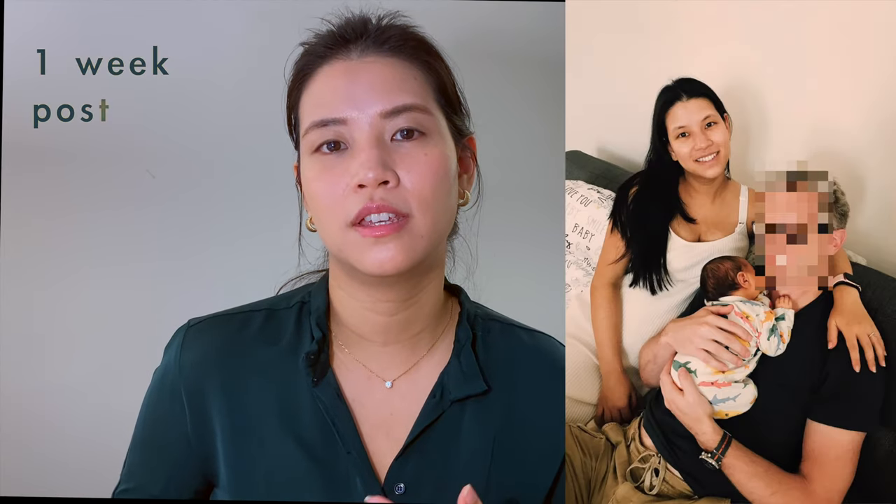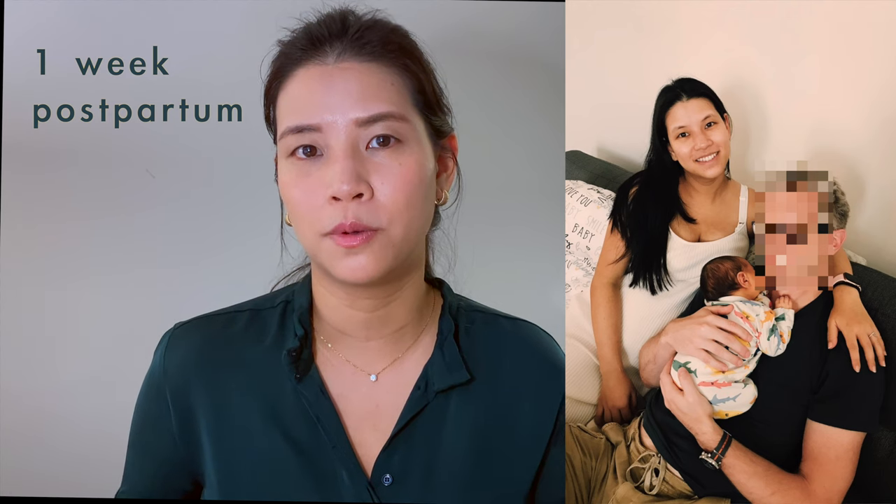Postpartum, I do not care one bit how I look — it's the last thing on my mind because I'm basically recovering from major surgery and having to take care of a newborn. But a tip is to continue wearing your pregnancy clothes at least the first month postpartum.